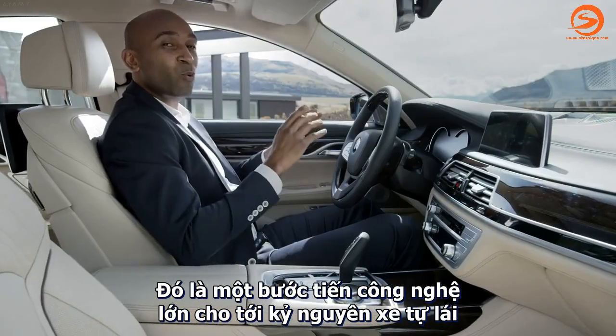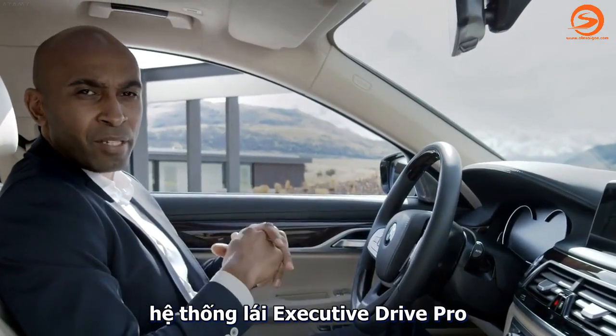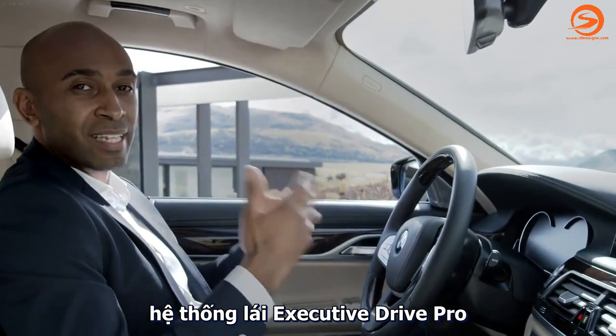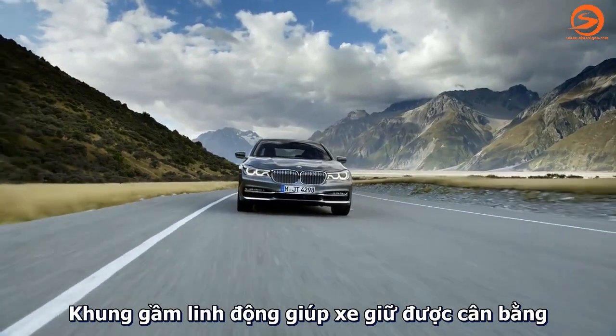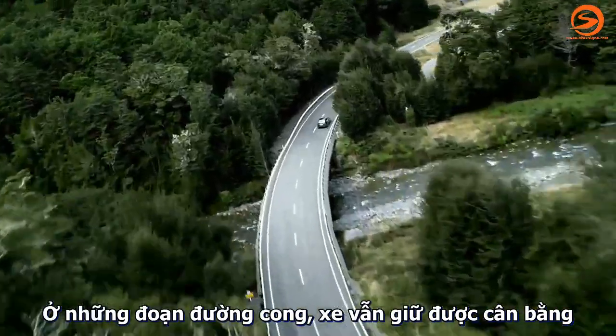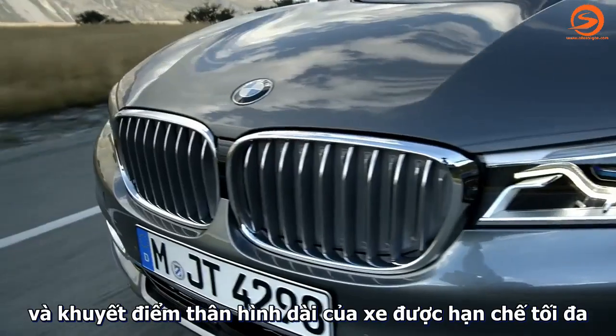That's a huge step towards autonomous driving. A further new feature that elevates comfort and driving dynamics onto another level is Executive Drive Pro. Active chassis components keep the car in perfect balance — in curves, the car stays nearly horizontal and longitudinal body movement can be minimized.